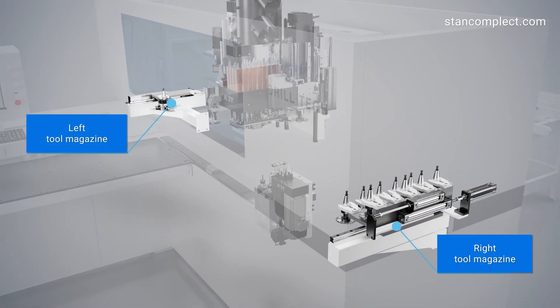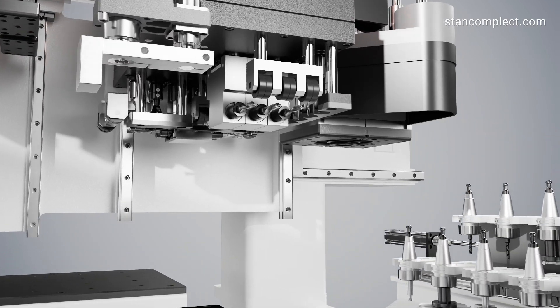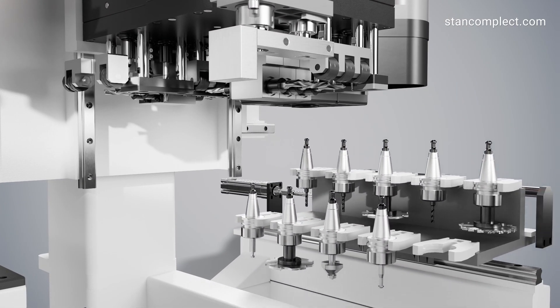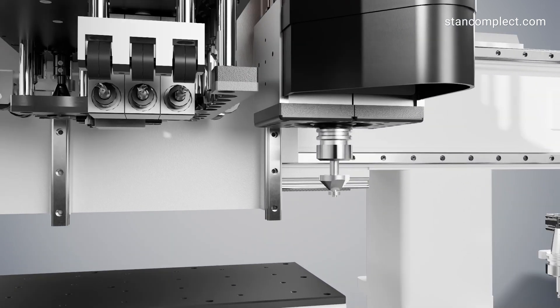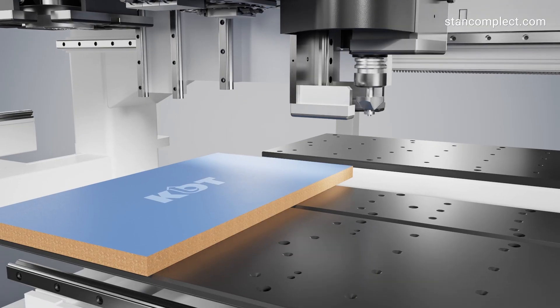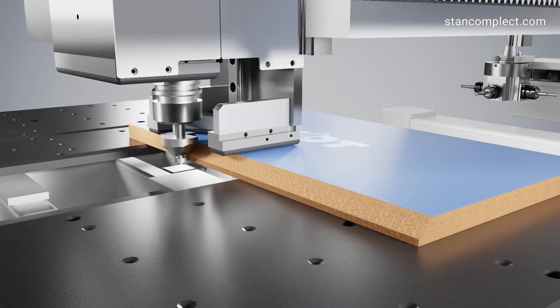The upper milling spindles are equipped with tool changers. The right-hand magazine can hold up to 10 different tools, allowing for automatic vertical and horizontal milling. Thanks to the tool measuring sensor, minimal time is required to change and calibrate various tools.